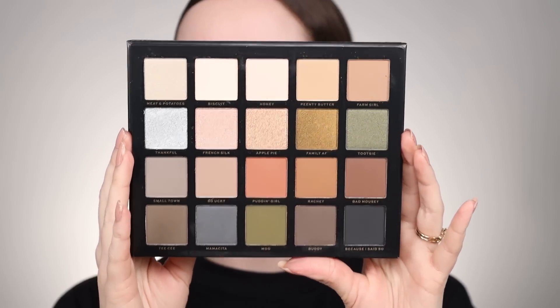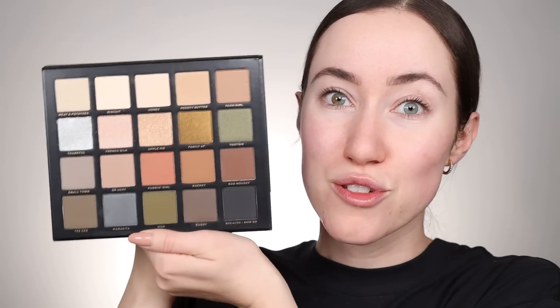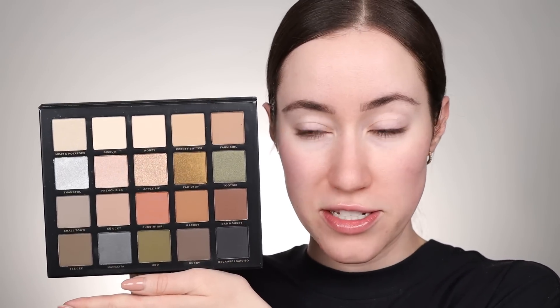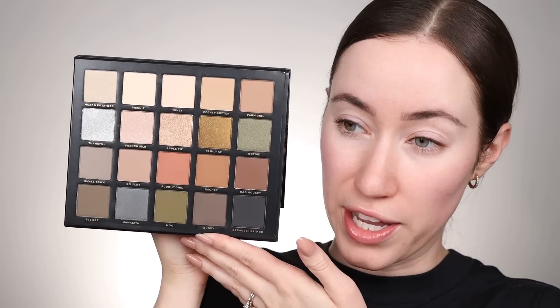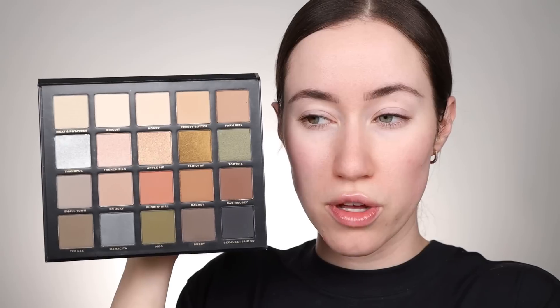Here's the palette on the inside. There are plenty of mattes and then a few shimmers. I'll have the video linked below where Jaclyn talks about the entire collection — she created it with her mom so they can explain it better than I can. This palette retails for $49. There are 20 shades and they lean a little bit more cool-toned. There's a mix, with some more neutral undertones, but I am such a cool-tone eyeshadow girl so I'm extra excited to try this.